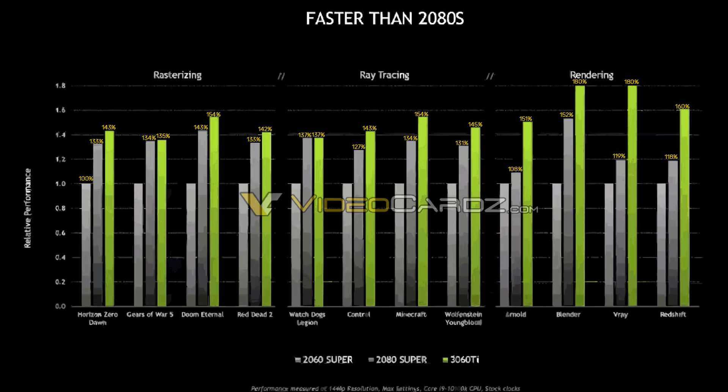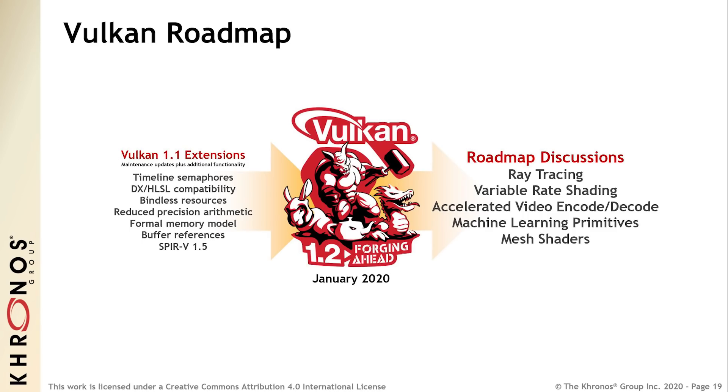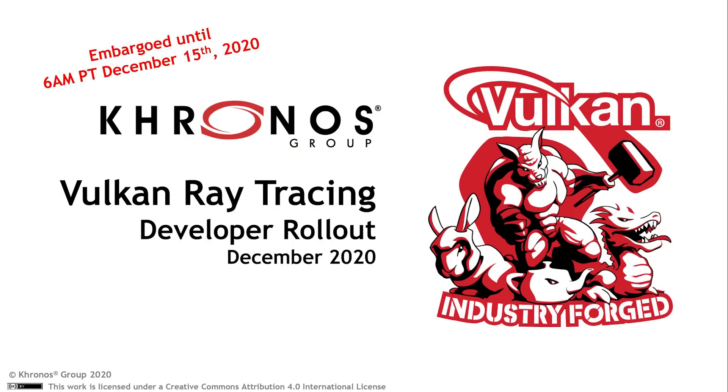Another really exciting update today concerns the Khronos Group — the folks behind OpenGL and Vulkan, which is what we're going to focus on here. I recently had an interview with Neil Trevitt, and during the interview he discussed a lot of this information. The way Khronos works is typically when they are considering extensions to the Vulkan spec, they release them as a kind of beta, and then eventually they become part of the core specification. I'll link the interview in the video description if you're interested.